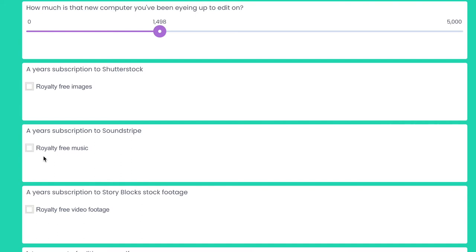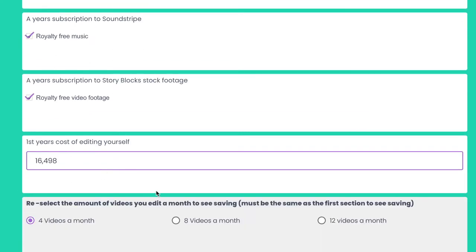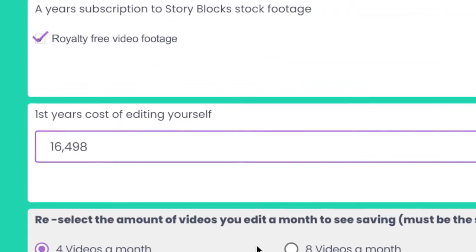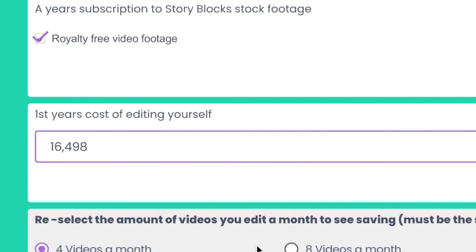Now add your subscriptions. Shutterstock will give you images — I'm going to say no thanks in this example — but I do want access to Soundstripe music tracks and Storyblocks stock video, so we need to click that to get the cost of a year. There are other things like hard drives or Dropbox you could add, but we don't want this to go on forever so we haven't added them to the calculator. In this example, the person is spending over £16,000 in their first year editing. Year 2 would be less because they wouldn't need a computer — so about £14,000.